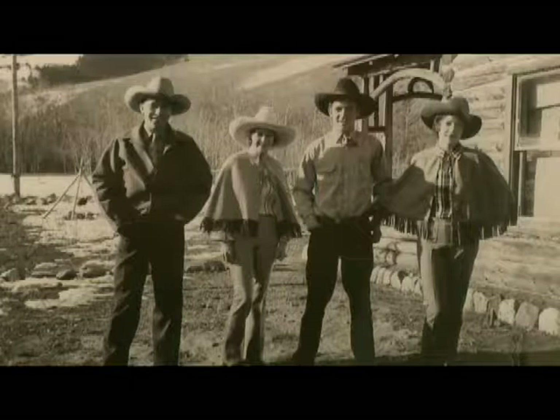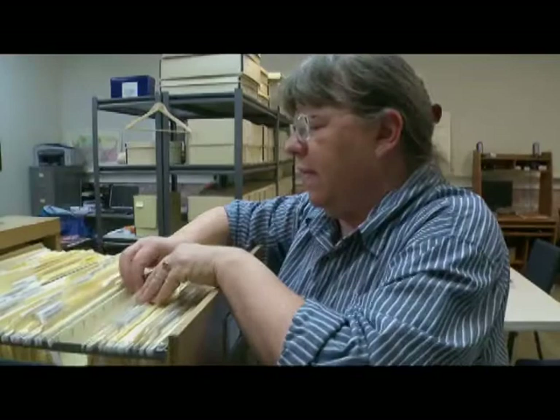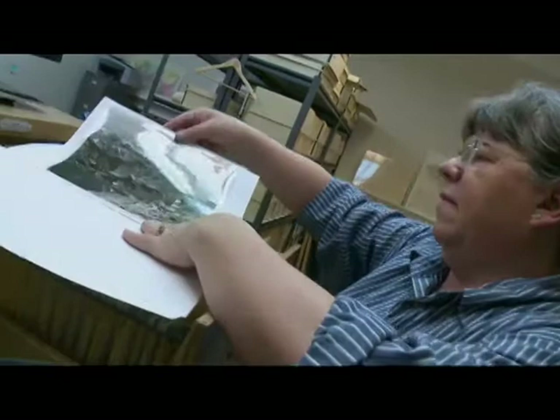Debbie has always believed that in order to know where you're going, you have to know where you've been — and family history does that on many levels. She researched for a California family who visited her office one day — a great aunt, three sisters, a traveling companion, and some of their children. After about a year of research, she was passing paperwork around when the great aunt let out a holler and started crying. She was holding her own birth certificate — at 82 years old, she had never until that moment had her own birth certificate, and Debbie had found it for her.